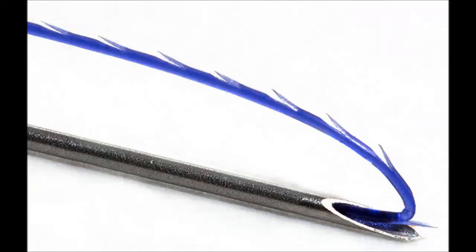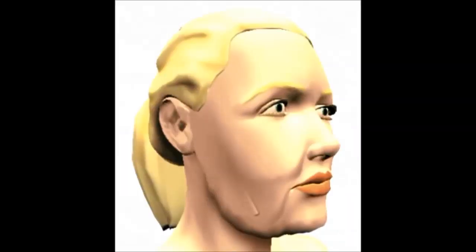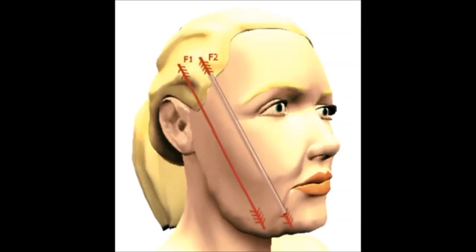Cog threads are essentially normal threads with barbs to hook the underside of the skin. The barbs form a support structure that lifts the sagging tissue. Cog threads are most effective for jawline lifting and slimming.